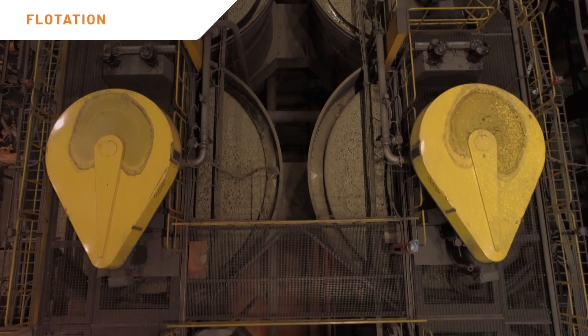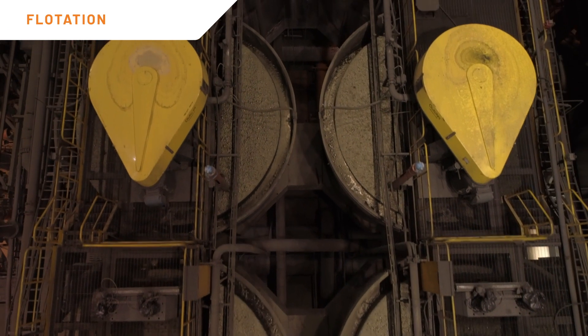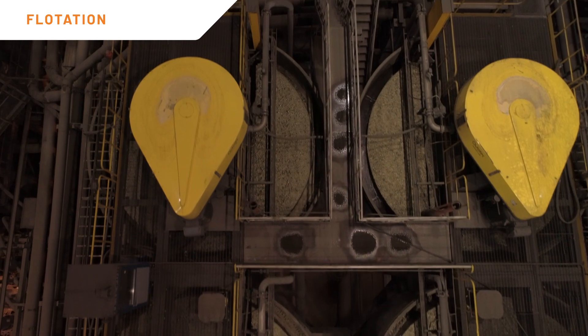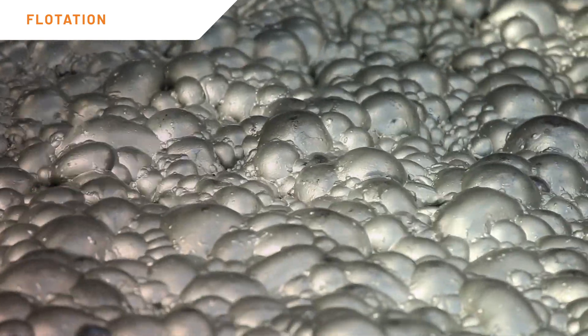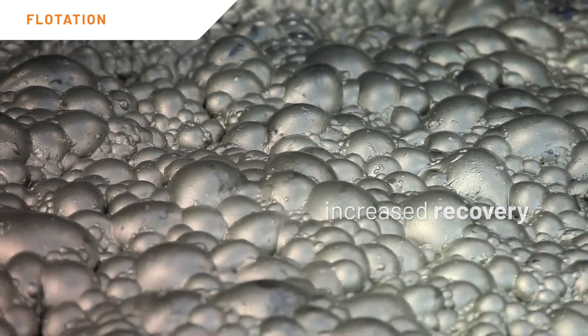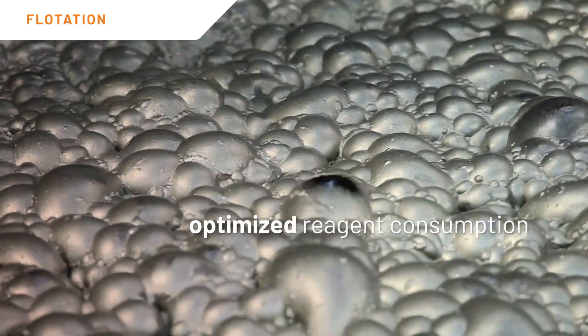While flotation circuits are a common technology used for the concentration of several minerals, it faces several optimization challenges, since it is a non-linear process that has a multi-variable interaction. Model predictive control strategies bring several benefits to flotation circuits, including increased recovery, increased and stabilized cleaner grade, and optimized reagent consumption.